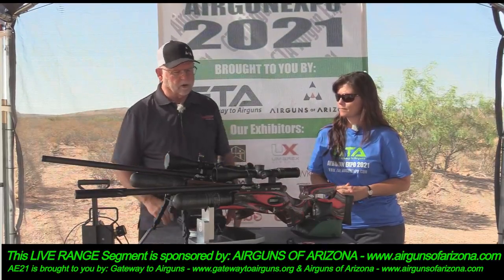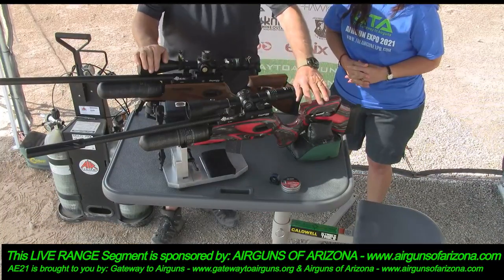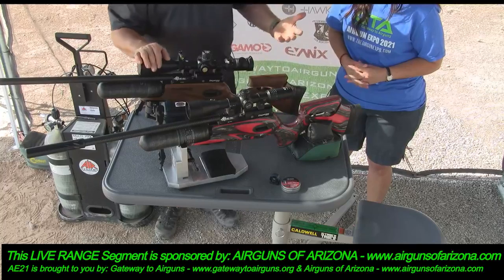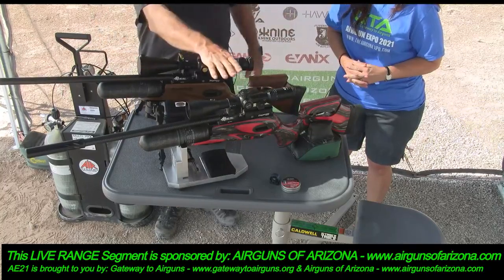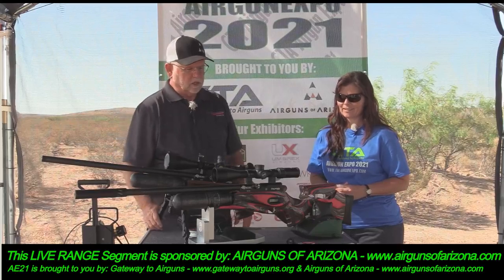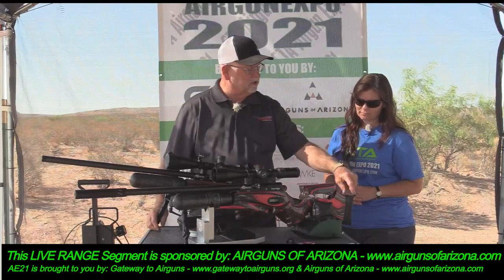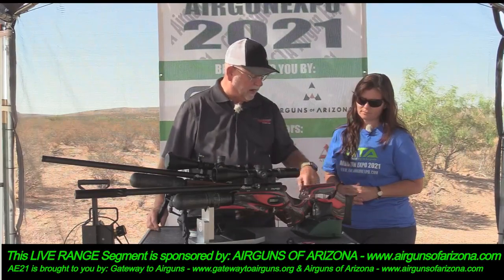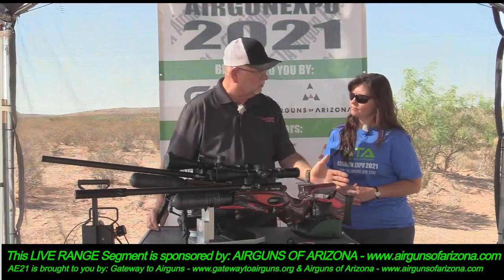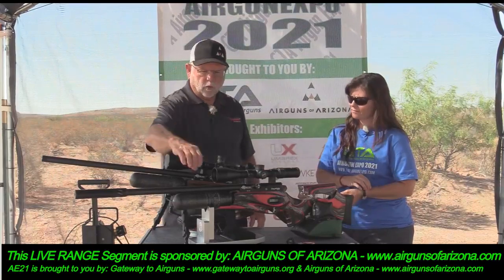It's 30 caliber. As you can see, it has an adjustable cheek piece. The length of pull seems to fit everyone. On these butt pads you can raise them up and down and you can cant them as well. It comes with a 480cc bottle.